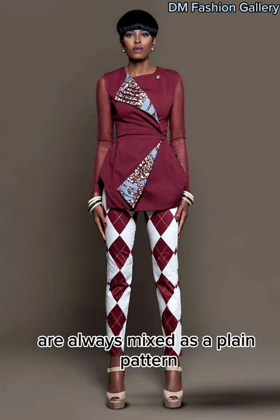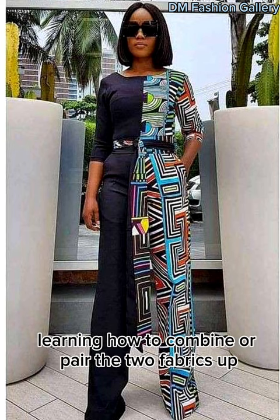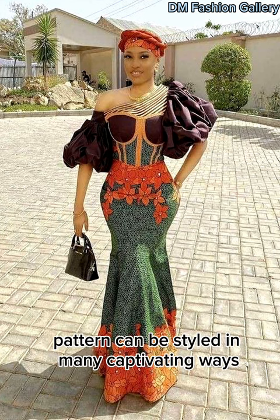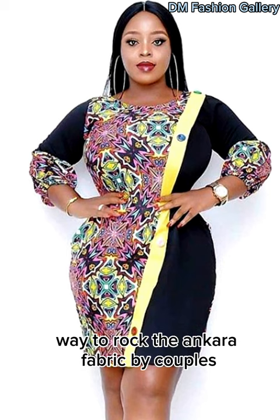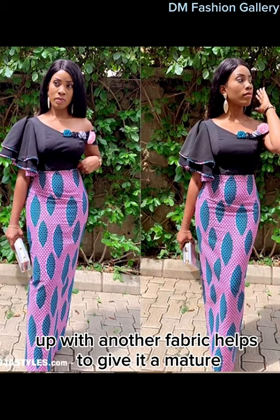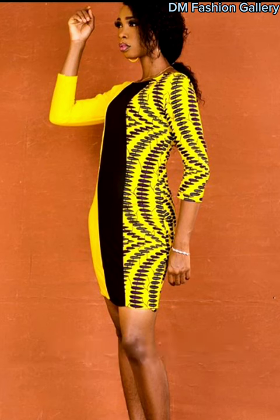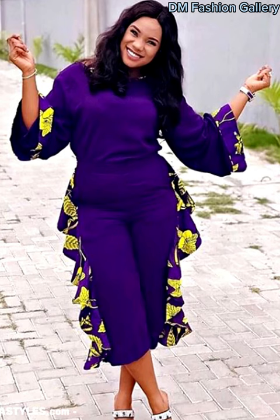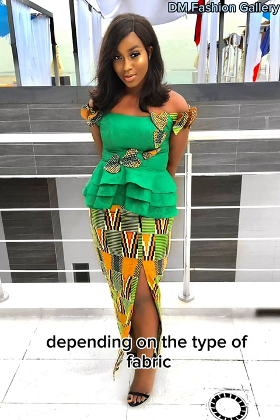All you need to do is get some plain fabric of similar texture and combine it to give you your desired result. Some Ankara fabrics are always mixed as a plain pattern — all that is required of you is to buy the fabric and style it beautifully. Learning how to combine or pair the two fabrics helps to make it look more unique. The Ankara plain and pattern can be styled in many captivating ways and also rocked for different purposes. It is also a commonly used way to rock the Ankara fabric by couples. Men are not a big fan of Ankara fabric, so mixing it up with another fabric helps to give it a more mature and stylish look. The fabric can be worn by both young and mature ladies irrespective of their age or body shape. The Ankara plain and pattern can also be worn for occasions like a corporate outing, a casual outfit, and sometimes a party outfit depending on the type of fabric or occasion you are attending.